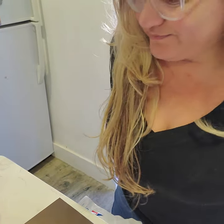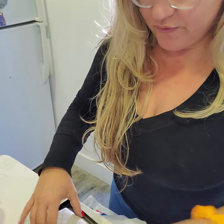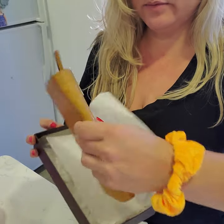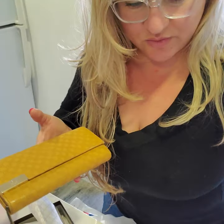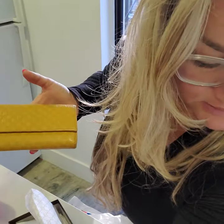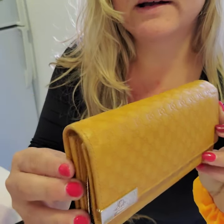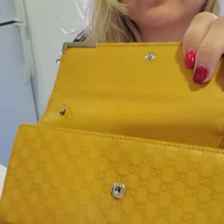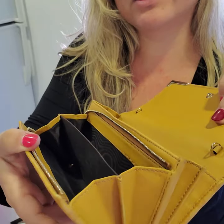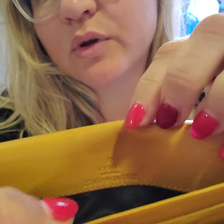Hello, we are packing today a beautiful Gucci wallet on chain. This is going to Indianapolis. It's in very good used condition and it's 100% authentic.